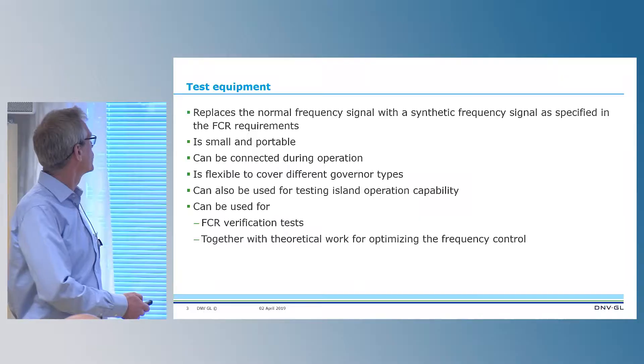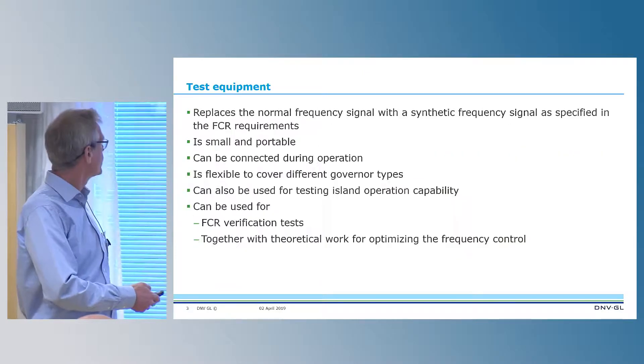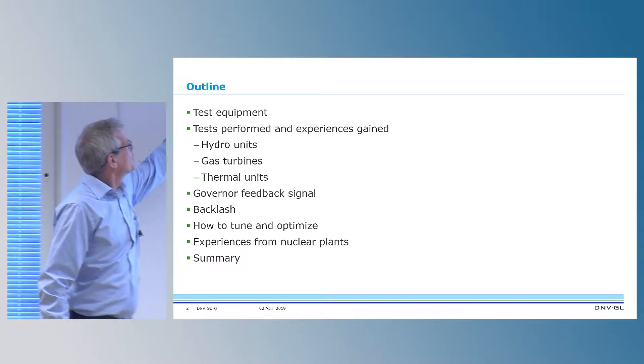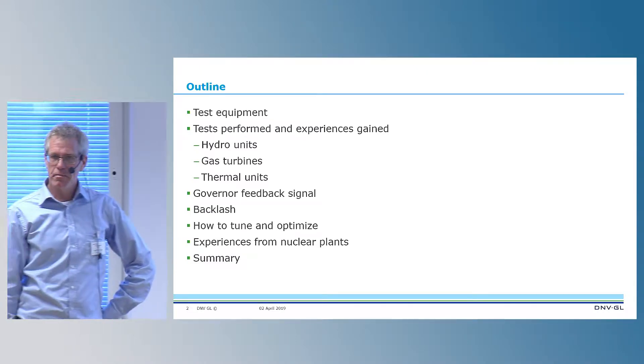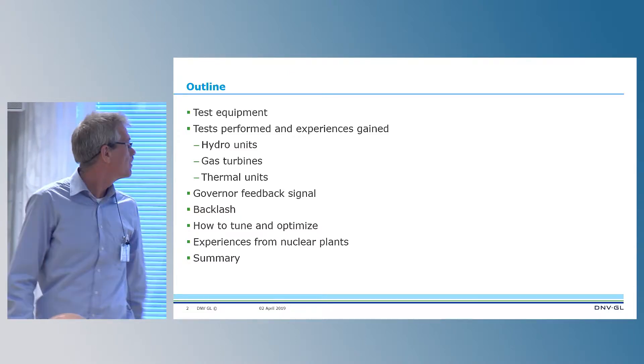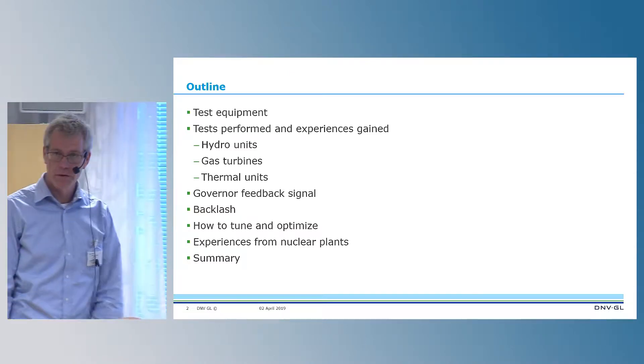First of all, in order to test, you need to have test equipment. I will go through a little bit about the test equipment that we have. I will talk about the tests that we have performed and the experiences we have gained — from hydro units, gas turbines, and thermal units.